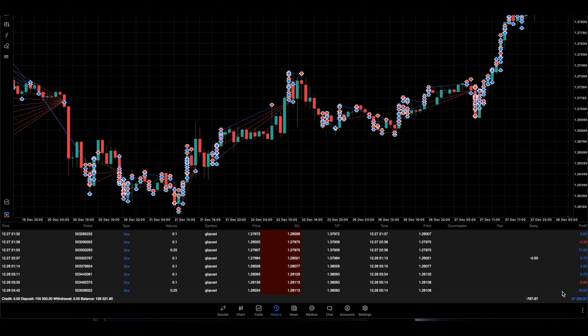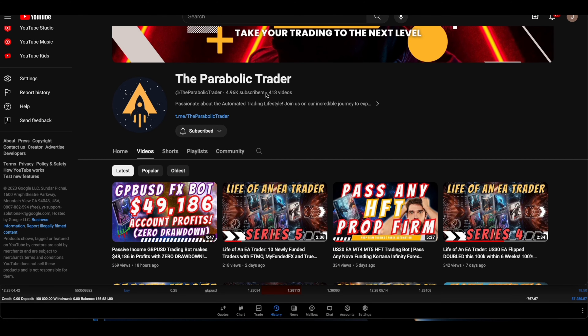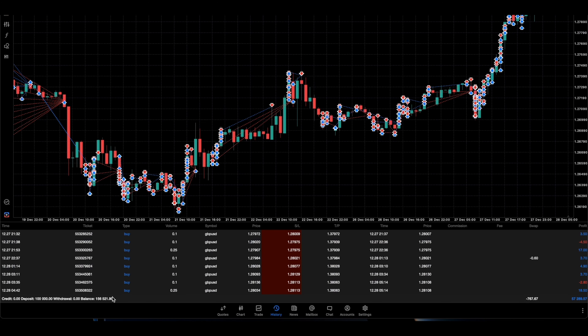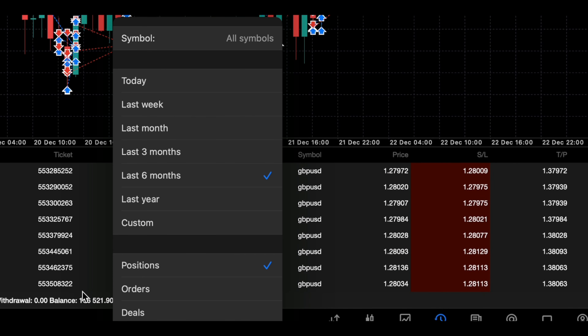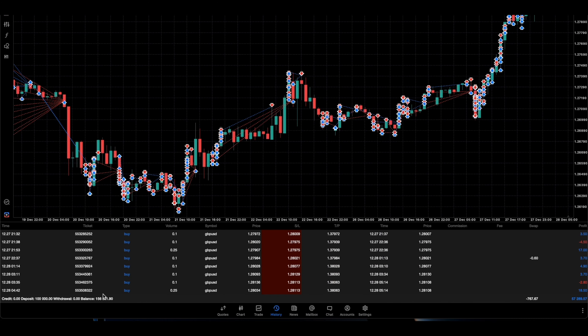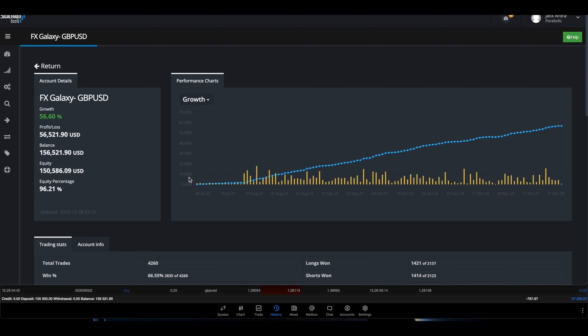Right now it's done a profit of $57,289. Since the last video showing $49,000, it has grown an extra seven thousand dollars in profit. Now I'm going to go over to our Social Trader Tools to show you the breakdown of this FX Galaxy bot. Let me just refresh the page to show you this is a real page. It has just refreshed — FX Galaxy EA: $56,521 in profits, a growth rate of 56%. We started this bot on July 6th.